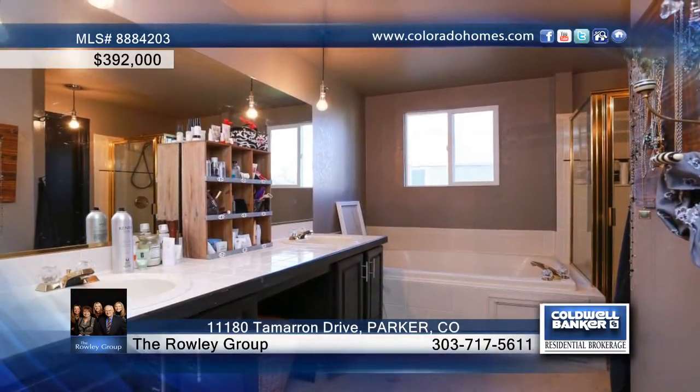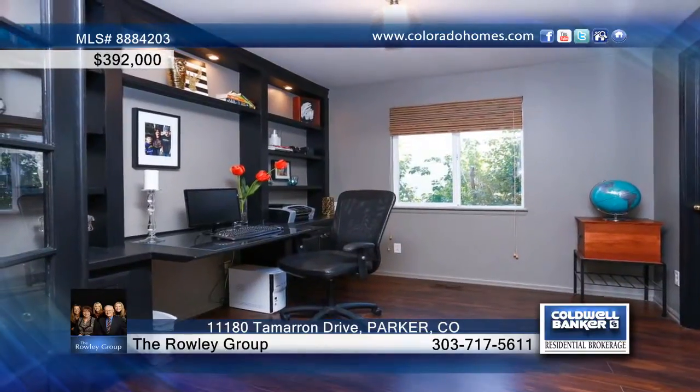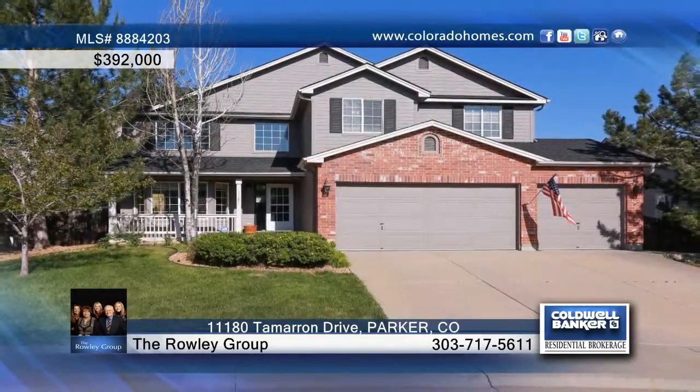Additional features include a main floor study, finished basement, covered patio, and nice fenced yard. The seller is offering a $5,000 carpet allowance. Call now to learn more.